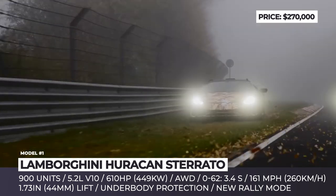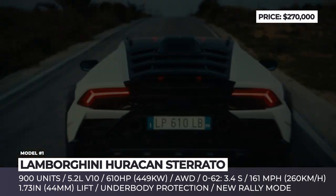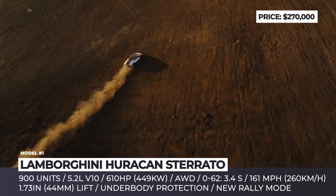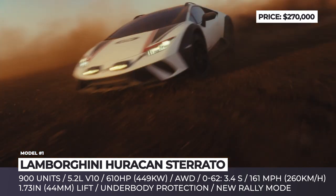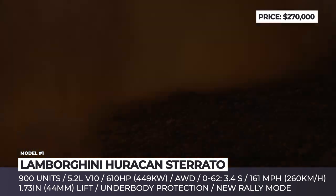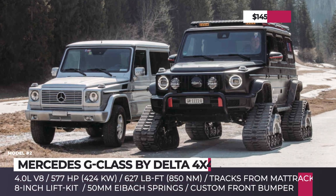The Lambo Sterrato rides 1.7 inches taller, has a wider track with massive Bridgestone all-terrain tires, and standard all-wheel drive with a rally mode. These changes result in a slight downtune for the 5.2-liter engine and a limited top speed of 160 miles per hour, making it the slowest Lambo of this century.